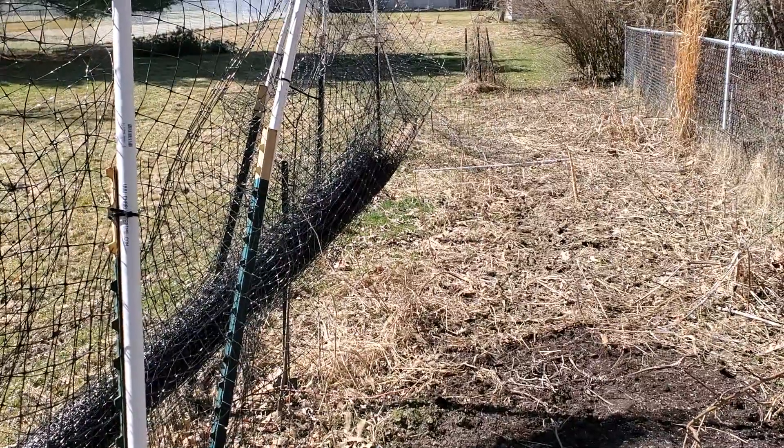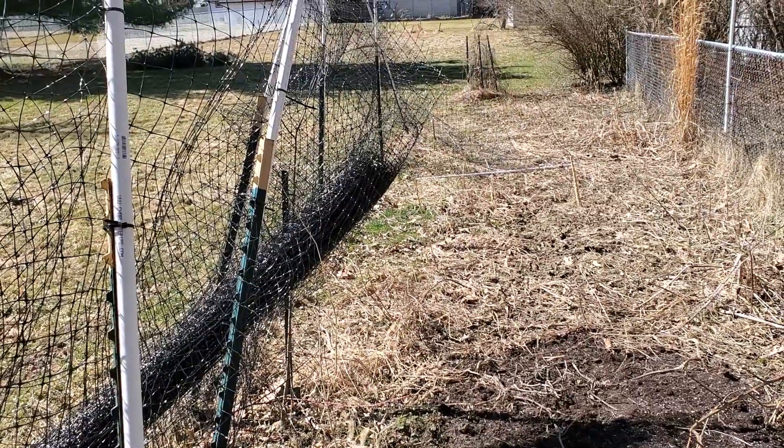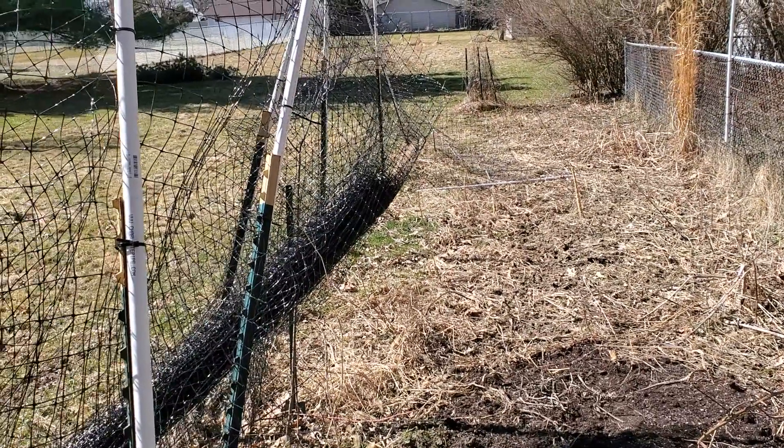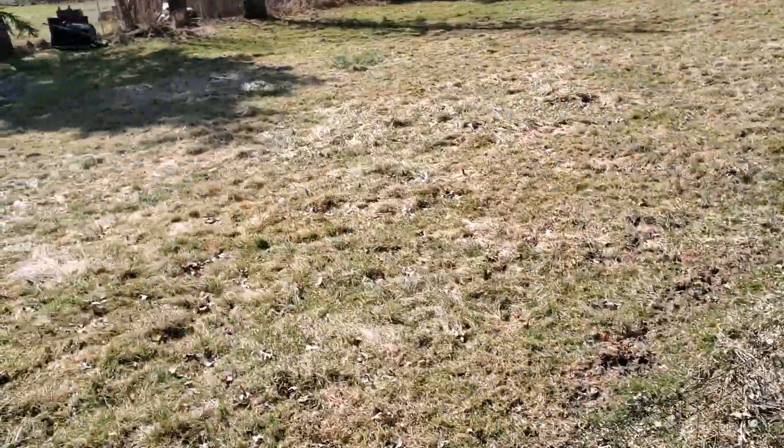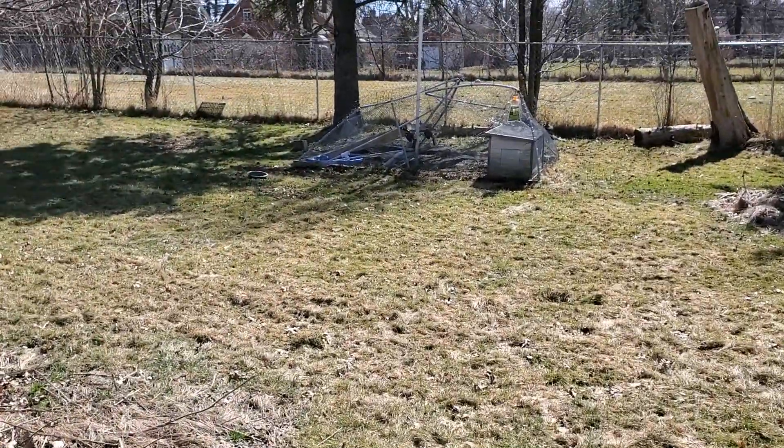So this is gonna be the vegetable garden — planting tomatoes, peppers, sweet potatoes, lots of different squash, Brussels sprouts, cabbage, and some other things.